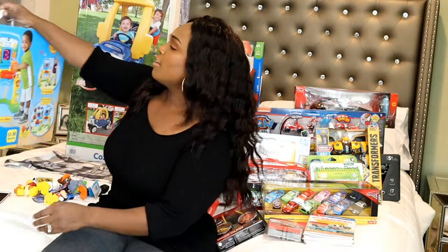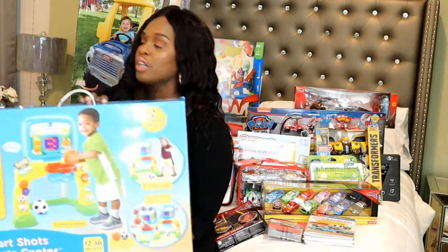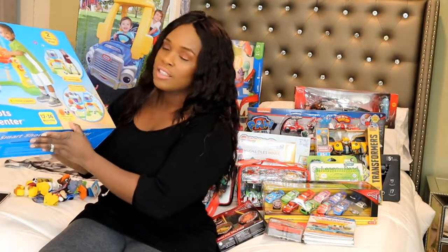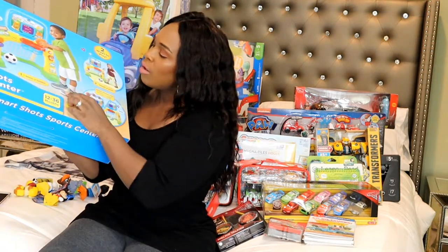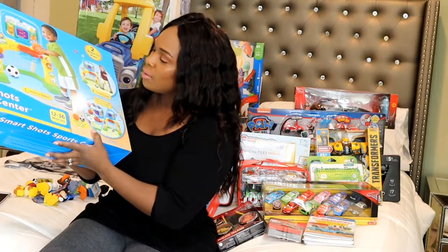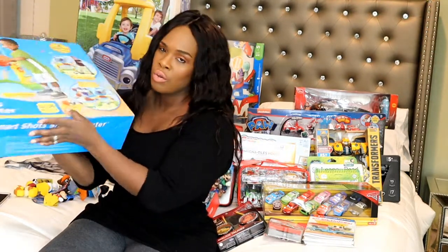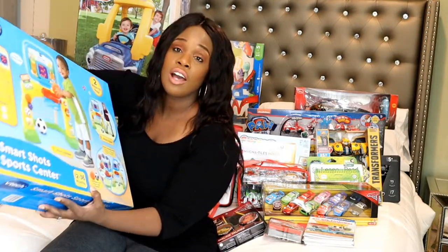Then for Cameron I have this VTech Smart Shot Sports Center. This kid loves soccer, and when I saw it I was like, okay this is for him. There's a little goal, the soccer ball, and then there's the basketball hoop as well. It's for 12 to 36 months, right at the right age, and it's good for coordination.